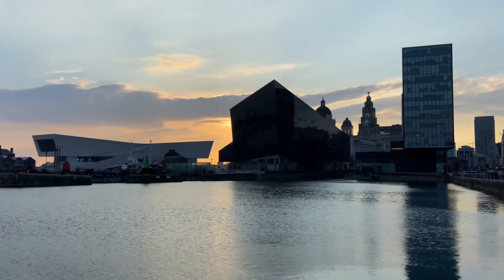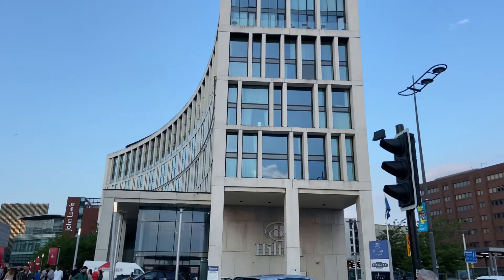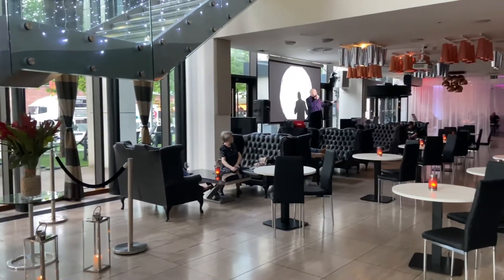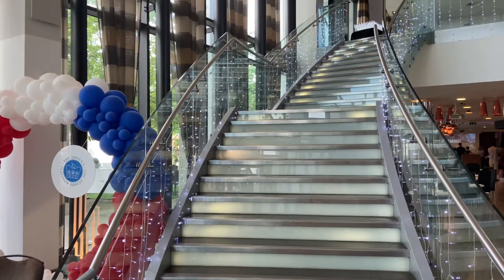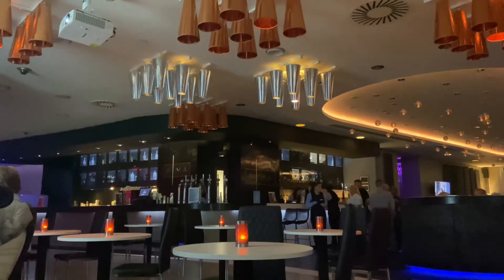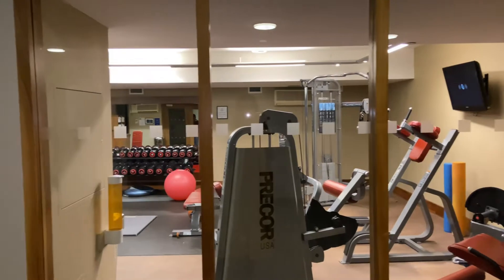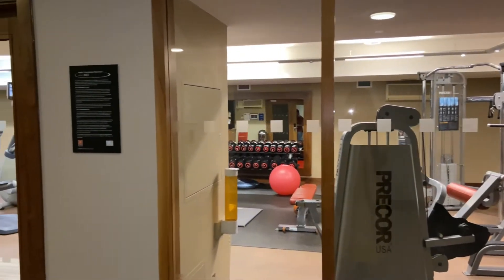We are back in this beautiful city Liverpool, and this time we are going to be reviewing the Liverpool City Centre Hotel. Before checking out the room itself, we decided to have a look around the hotel.